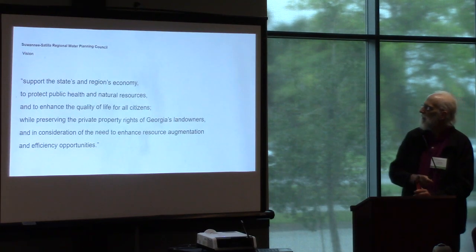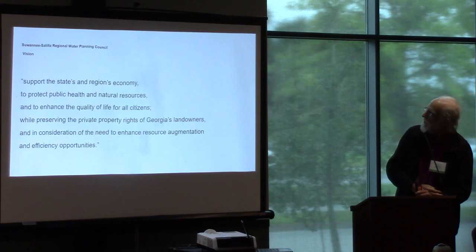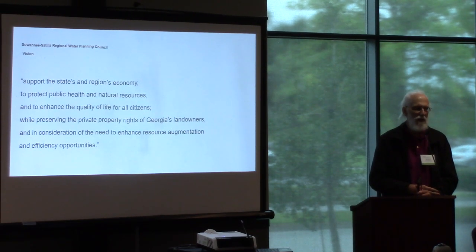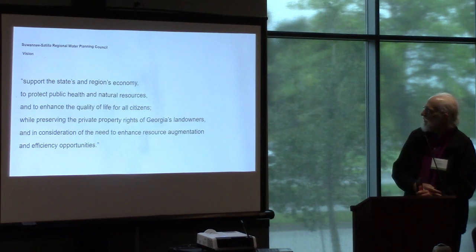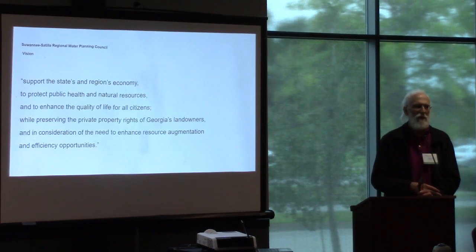How does this fit with the council's vision? I hope it does — supporting the state and region's economy, eco-tourism, fishing. Protecting public health and natural resources: if we can get rid of some of that E. coli, it will do that. It's not good for wildlife as well as people. Enhanced quality of life for all citizens — yes. Preserving private property rights — we're not going on anybody's private property without permission. We're not going to accuse anybody of anything. If we compile enough information, we'll approach the property owner and say, this is what we're seeing.